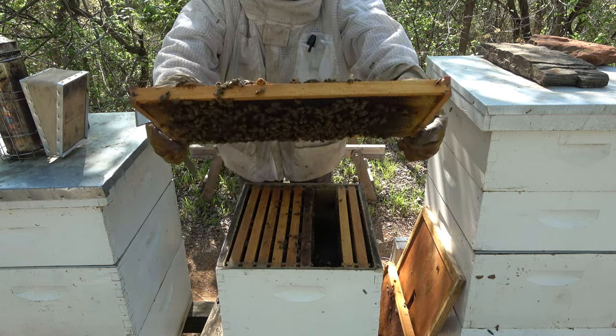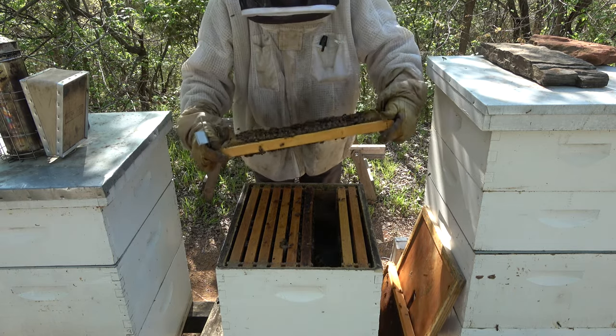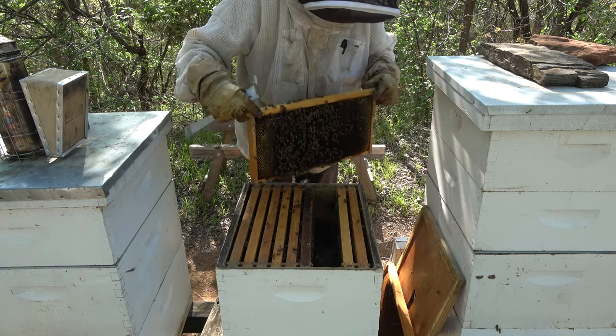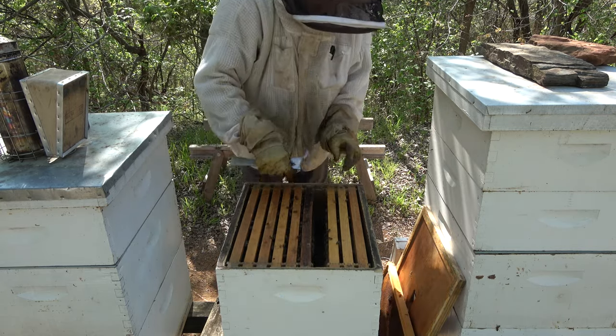Got some little queen cups there but they're empty — not to worry. I very seriously doubt this hive would swarm. Nothing going on here. All of our drone brood — I haven't seen any yet but it should all be emerged by now.